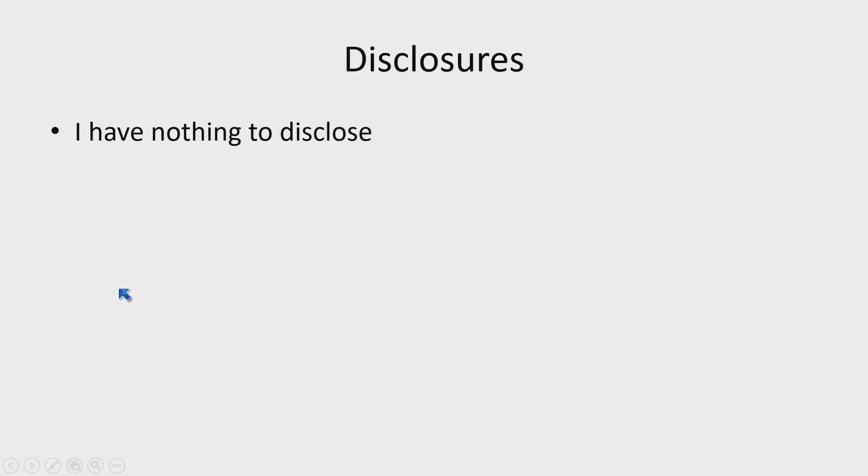I have nothing to disclose. I hope by the time I retire I will have something to disclose, but it hasn't happened yet.